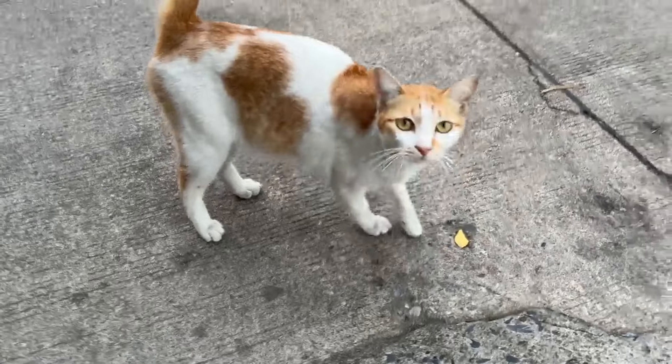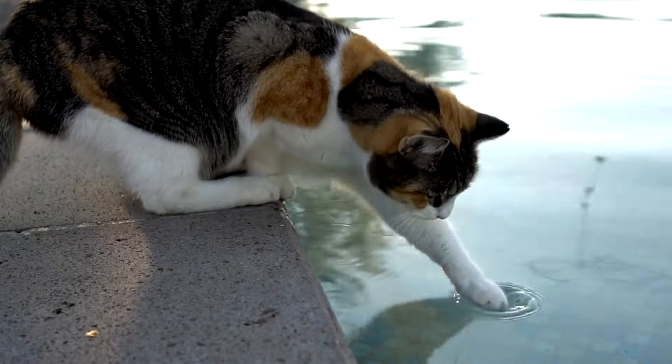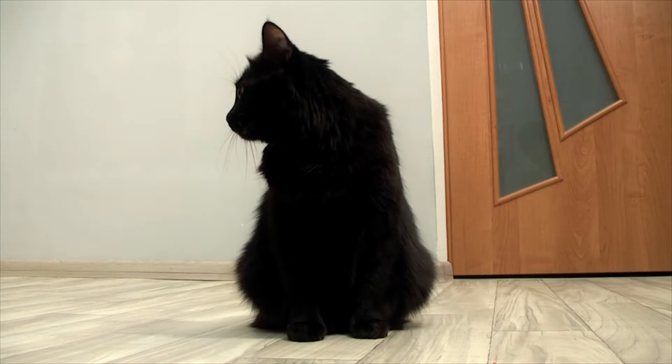Number 15 is the Turkish Van. These cats love water — they might even join you in the pool. Just make sure to bring a towel for them.